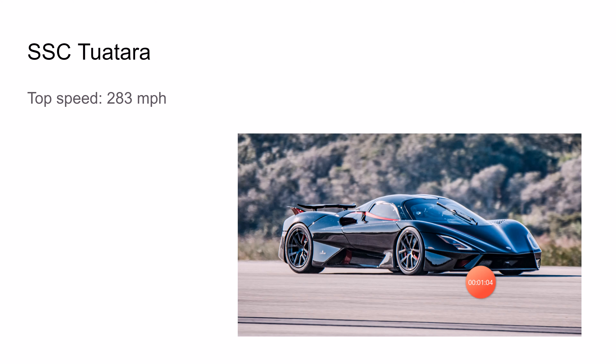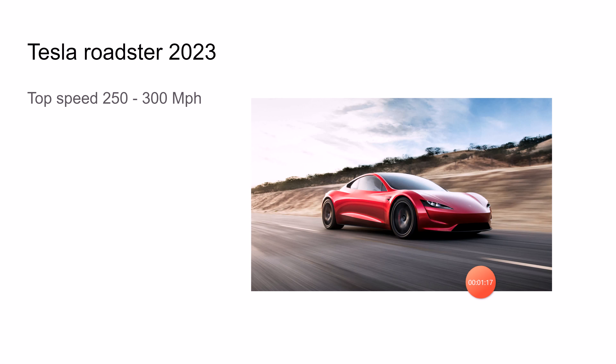Next up is the SSC Tuatara — the fastest car right now. It has a top speed of 283 miles per hour.